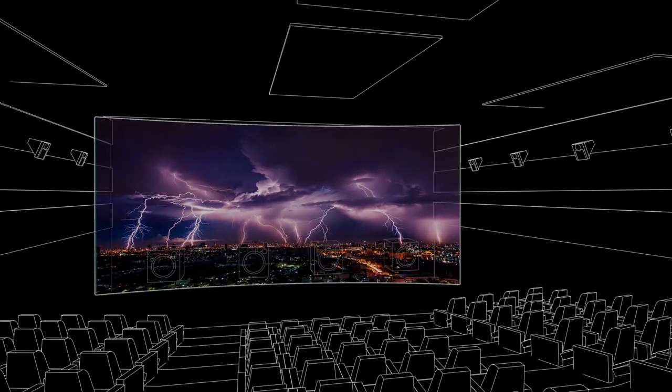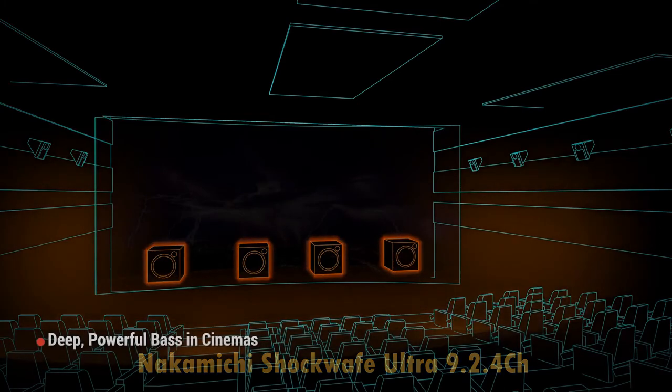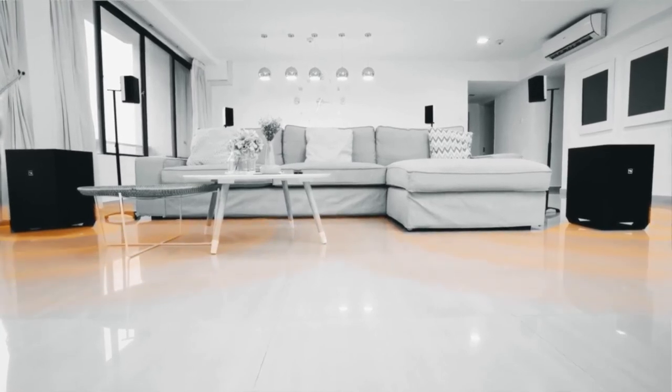Ever wonder how cinemas can be filled with deep, powerful bass so effortlessly? Cinemas use multiple subwoofers behind the big screen to envelop the audience with chest-pumping bass. Taking inspiration from this approach, we created the industry's first soundbar with two 10-inch wireless subwoofers to deliver the same impact and wall-shaking bass to your living room — a configuration you will only find in high-end home theater setups.